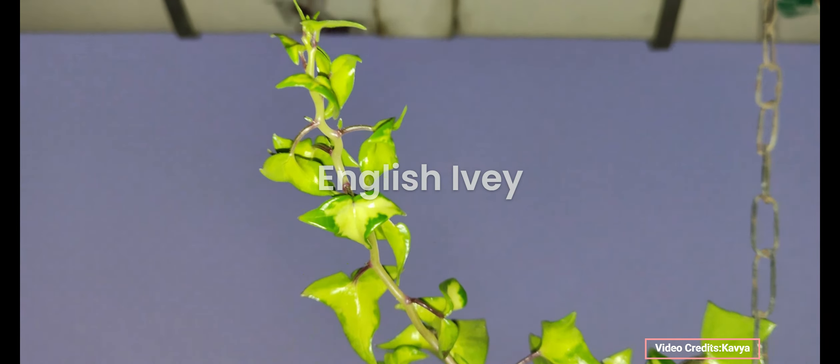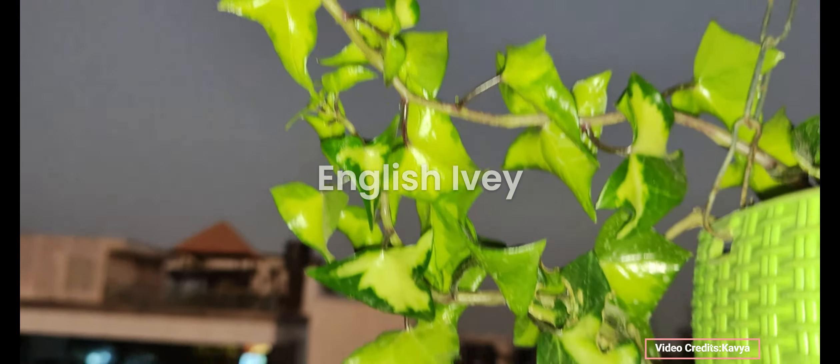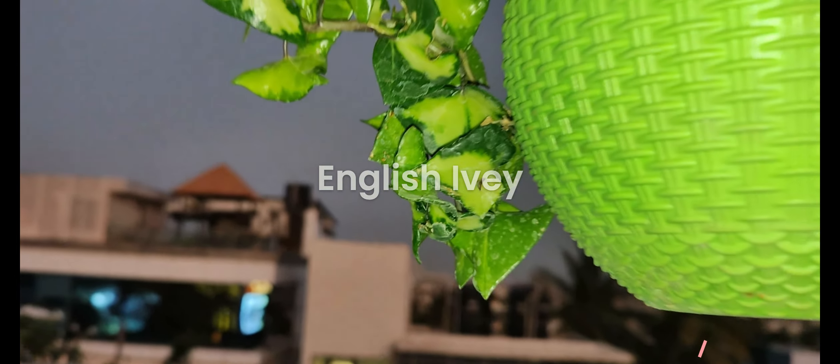Hello friends and welcome back to my channel. In today's video I'll be talking about English Ivy.